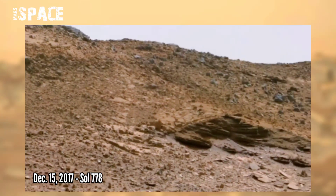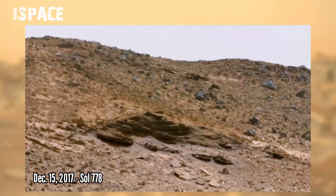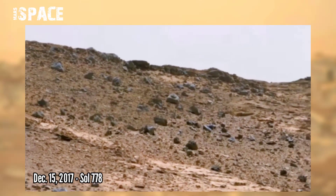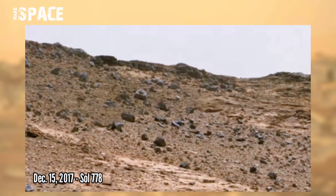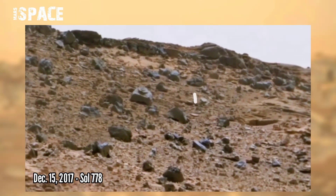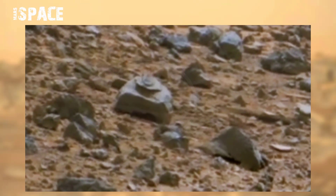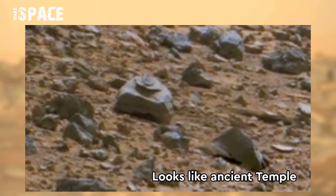NASA's Curiosity rover acquired this image on Mars on Sol 778, 15th December 2017, at the site of Kale Crater. Between the rocks, it found some interesting rock — as you can see here, the shape of the rock looks like an ancient temple.